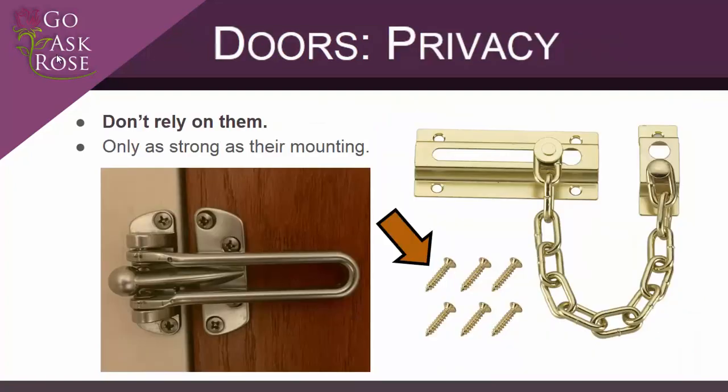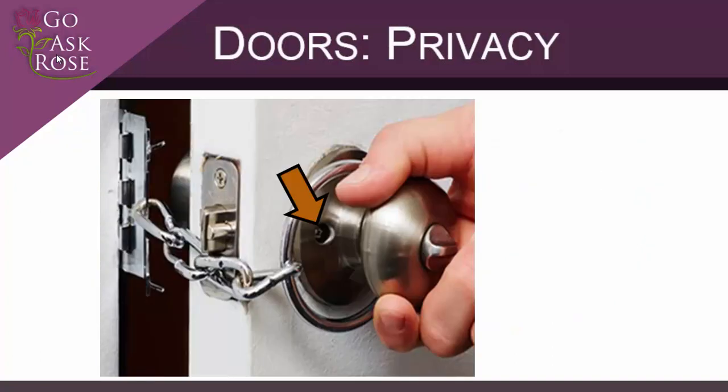Privacy devices like a straight bar latch or a door chain are common on apartment doors and often thought of as security devices, but in fact they offer little resistance to forced entry. For this reason, I strongly recommend they not be used to secure a partially open door. Instead, have a brief conversation with a potential threat through a closed door. Reinforced privacy devices are available, but these devices are still not as strong as the closed door, so I don't recommend their use.